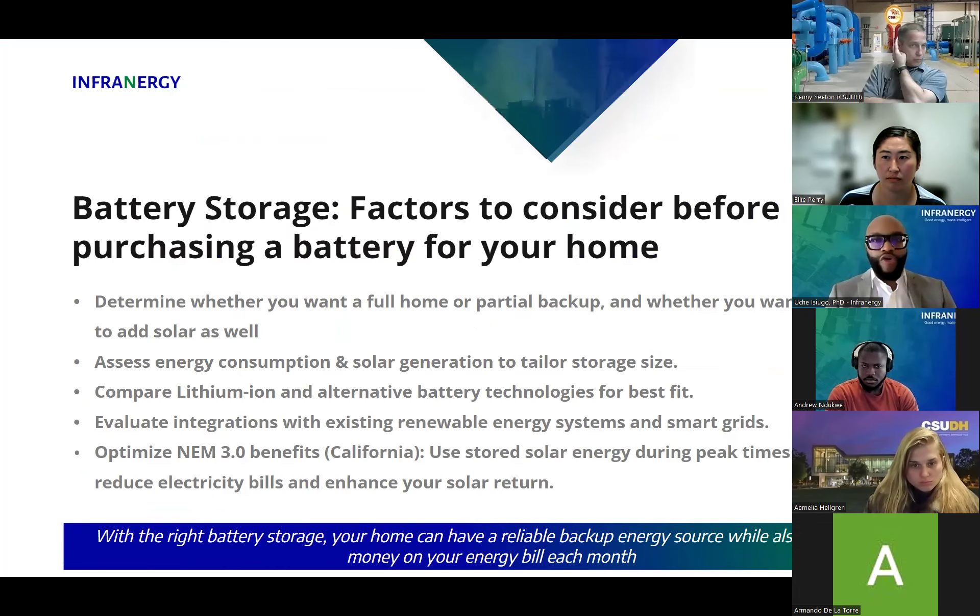A brief introduction on battery storage: it really is supposed to help store your energy. Before battery storage, there was no way of storing electricity — you had to consume it once it was generated and delivered. Because of renewables being intermittent — generating energy in the middle of the day with solar or at night with wind — energy storage helps balance the system by storing that energy and delivering it to you when you need it.